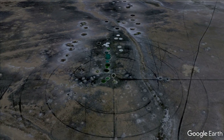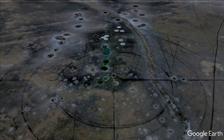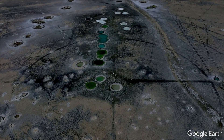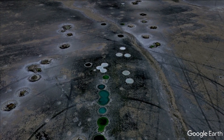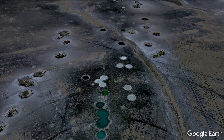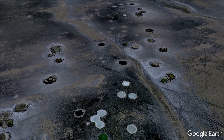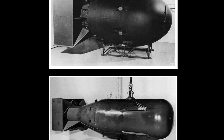What you're seeing is a three-quarter mile wide target on a dry lake, 17 miles south of Wendover Air Base, Utah. The target is surrounded by 59 big craters, probably made by full-size mock-ups of the world's first atomic bombs — Fat Man and Little Boy.